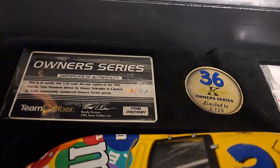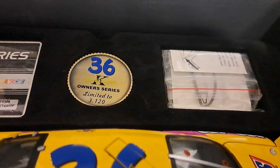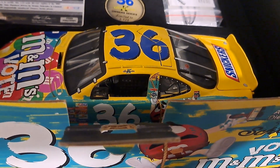You have your Owner Series card in there, and it comes with a coin. I have tried to pull the coins out of these boxes and you just can't get them out. There's also an extra window panel right there, a little container, and the car fits very nicely in there.